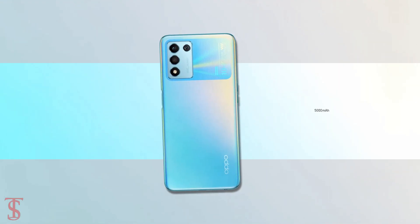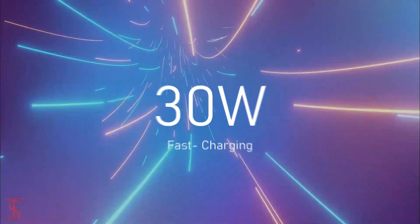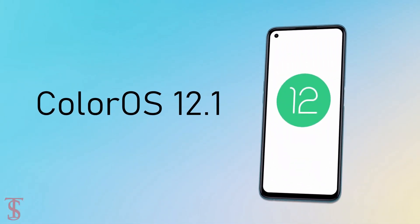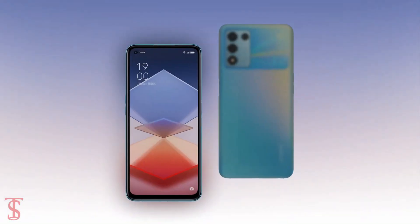The device comes equipped with a 5000mAh battery that supports 30W fast charging, and it runs on Android 12 based on ColorOS 12.1 skin on top.